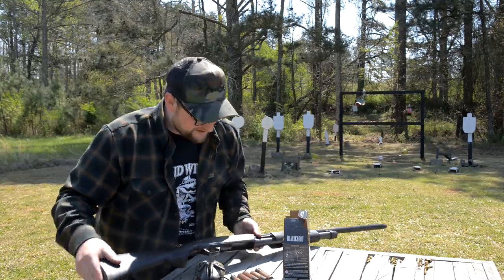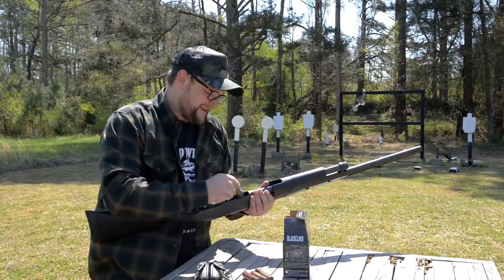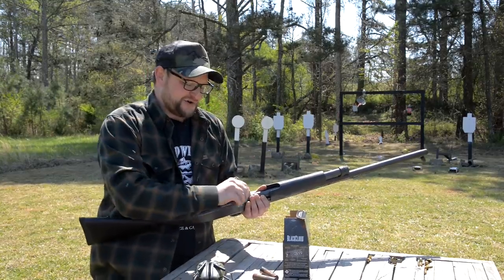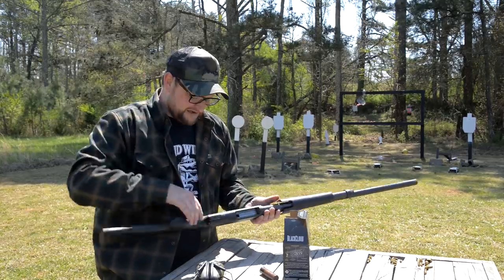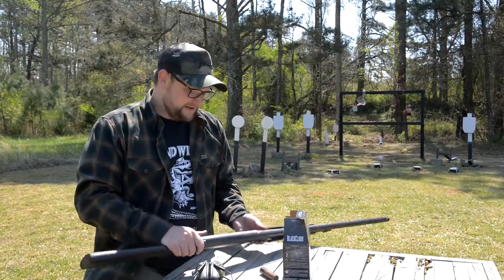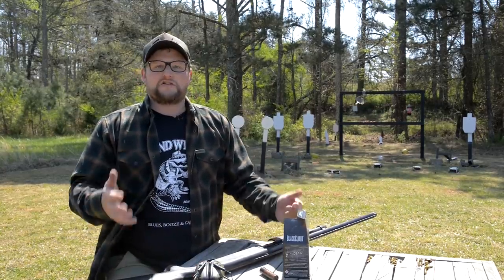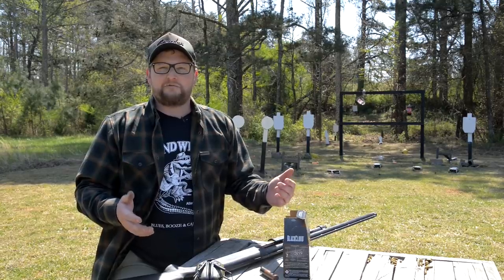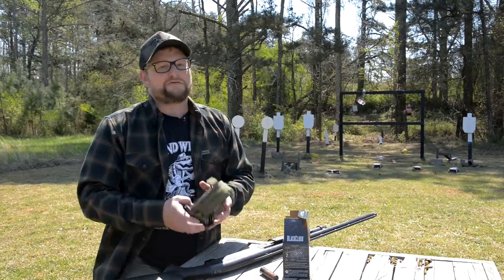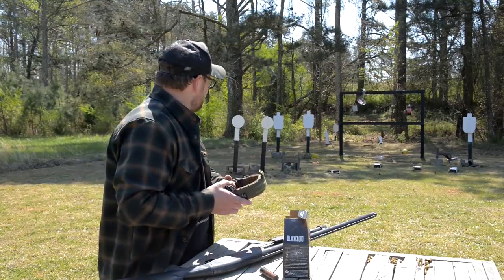We did throw around the idea of maybe cutting the barrel back on this one and doing a little shorty out of it, but I just feel like I'd rather have some additional capacity and leave the barrel like it is. Chad's over there whining because he wants to do an SBS. It's like every shotgun you get, you go through this phase where you want every single one of them to be small. It's just like when you get your first suppressor and then you look at all the guns you have and you're like, I want a suppressor for every rifle or pistol now. It is addictive when you get down that road.